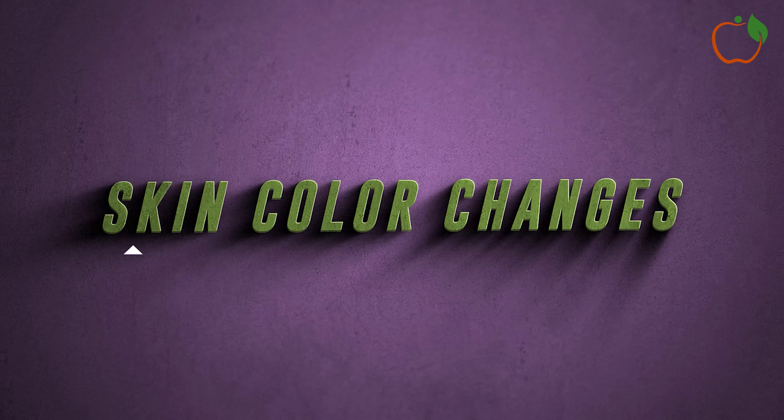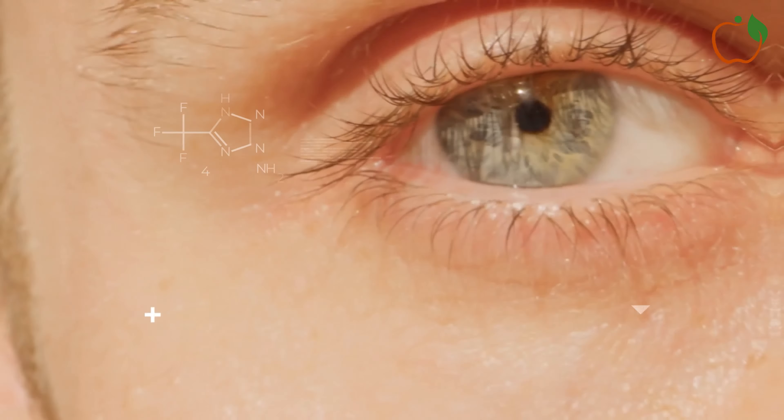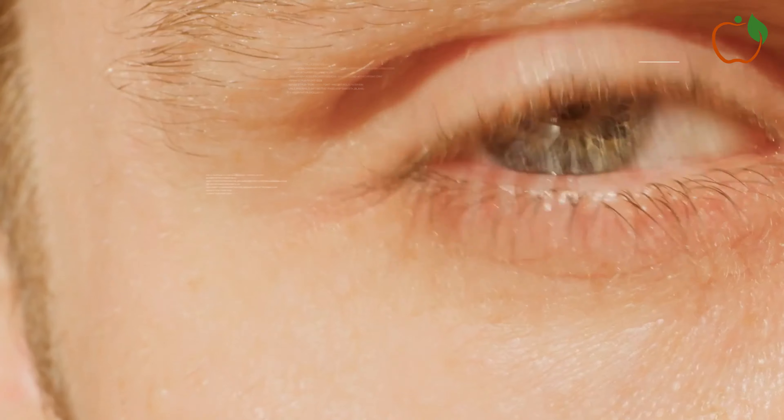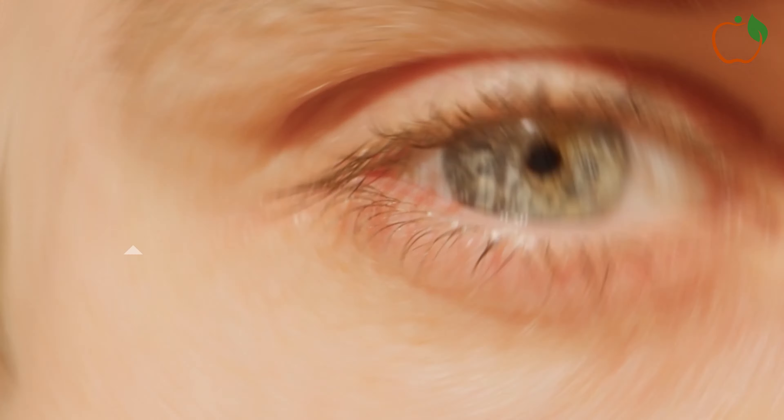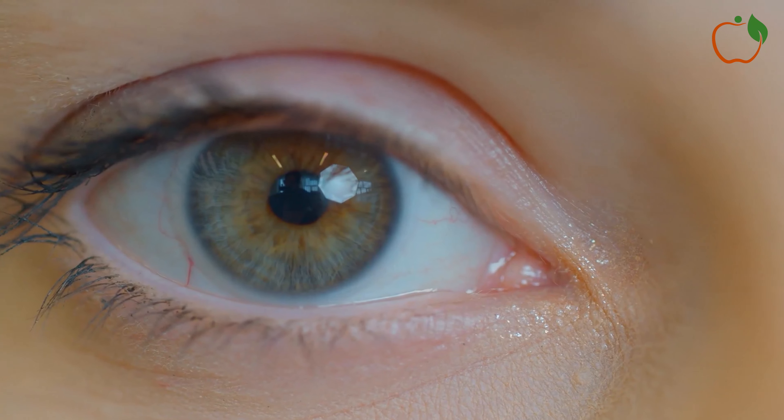6. Skin Color Changes. Changes in skin color can be another indicator of poor circulation. When blood flow is restricted, it can affect the appearance of your skin, particularly in the extremities. You might notice that your skin appears pale, bluish, or even has a purple tinge.